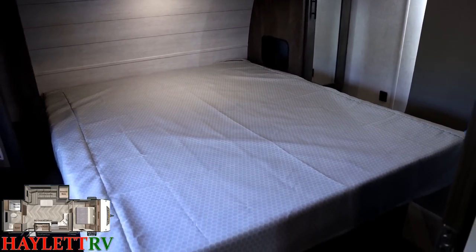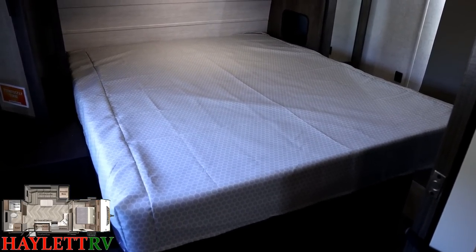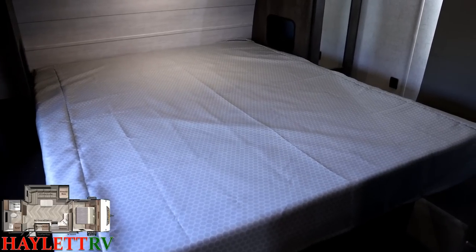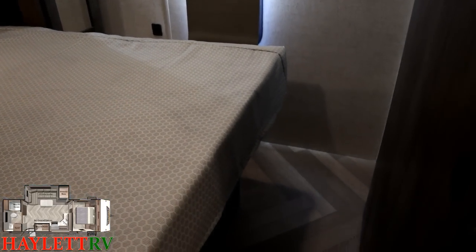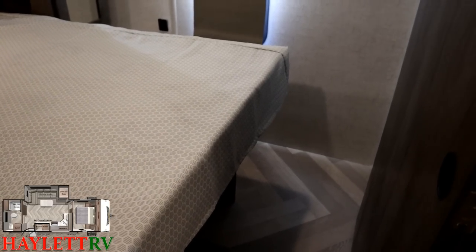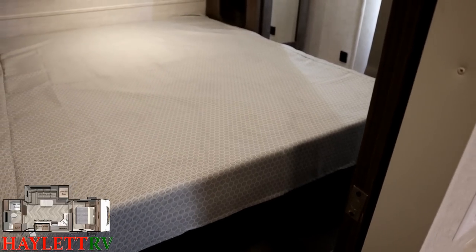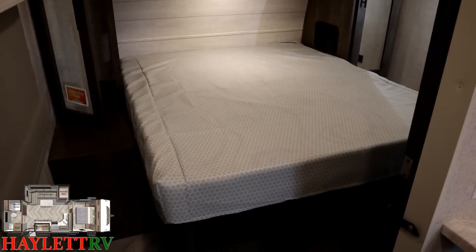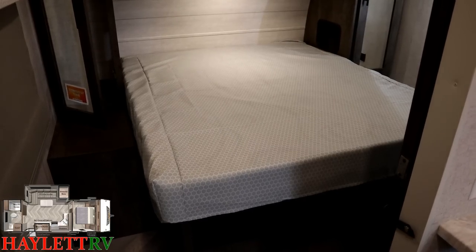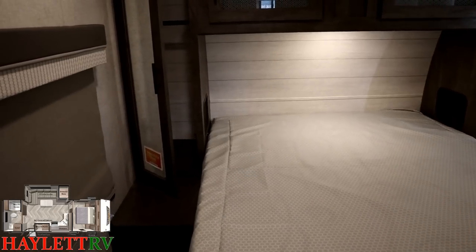This is a camp queen by the way, but Wildwood specifically builds their models to be true-queen capable — so if you want to upgrade to a true queen 60-by-80 walk-around bed, you can. If you don't need the longer bed, it makes the whole room look and feel larger, and either way you'll always have room to walk around it. Wildwood really gives you the ability to choose what works best for you.